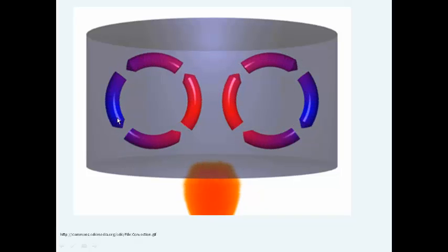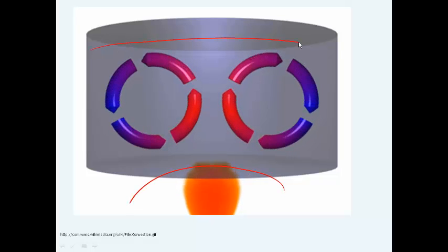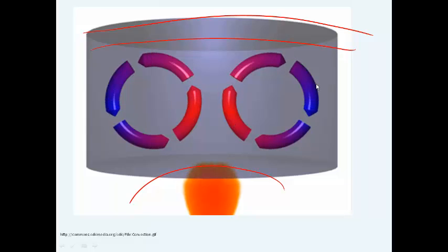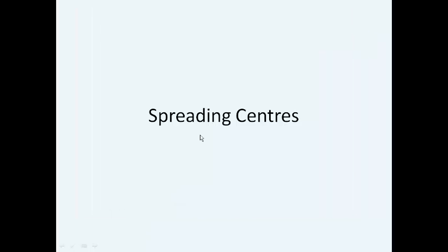Here's a graphic that shows how these convection currents work. If you imagine this as the Earth's core and this as where the crust is located, it shows how the mantle material rises as it's heated, then cools and drops back down and circulates around.